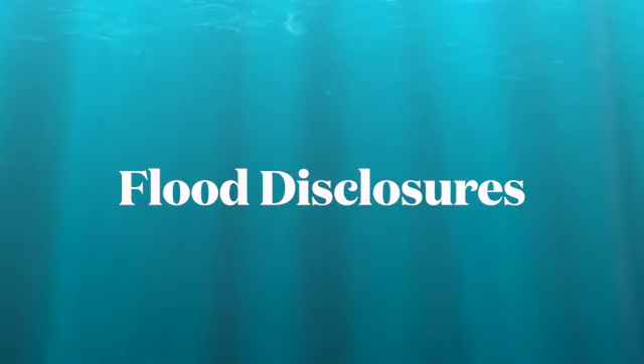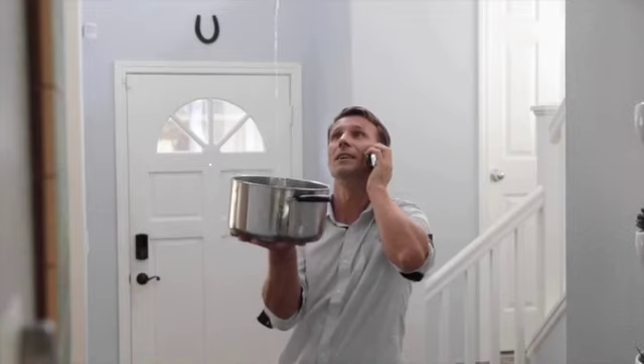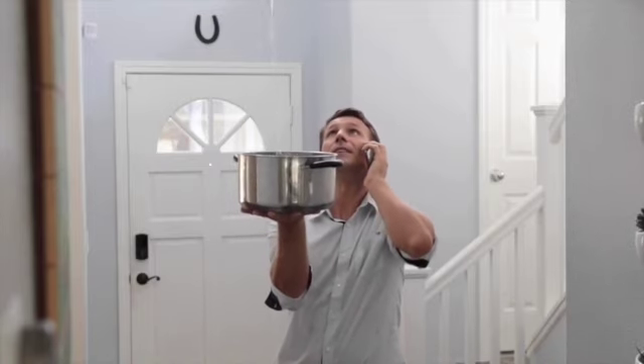Tip number two: find out the history of flooding. Take a deep dive into the property's past. Recent laws now require owners to reveal past leaks and flood damage in writing, including any insurance claims filed. Owners must also confirm that their HVAC, electrical, plumbing, and outdoor sprinkler system are all in working order, and disclose if they've ever had termites, had to tent, or have sinkholes.